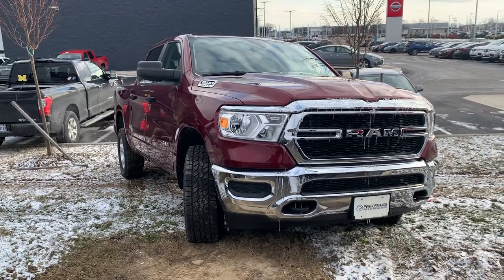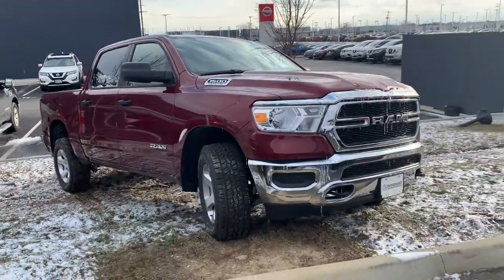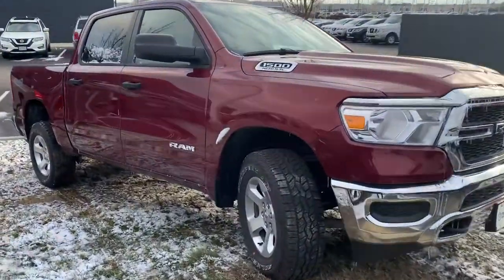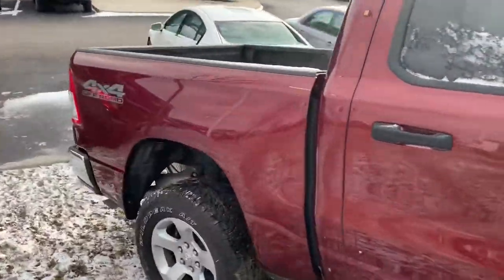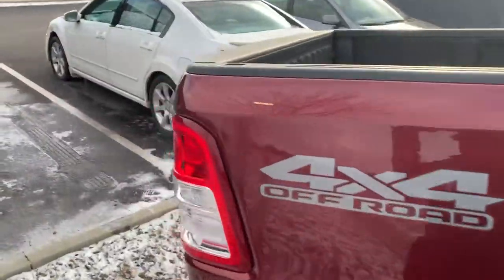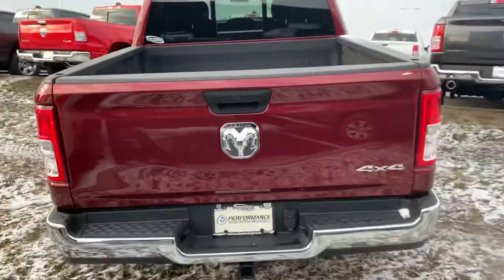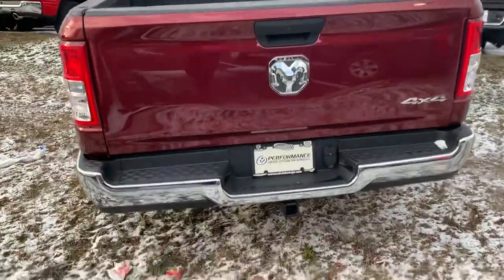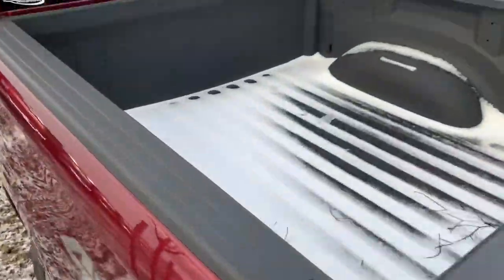Justin Johnson here at Performance. Just wanted to go over our 2019 Ram 1500 Tradesman. This is the Delmonico red pearl coat. It's your four-wheel drive off-road package, toe hitch set up with seven and four pin, and spray-in bed liner.